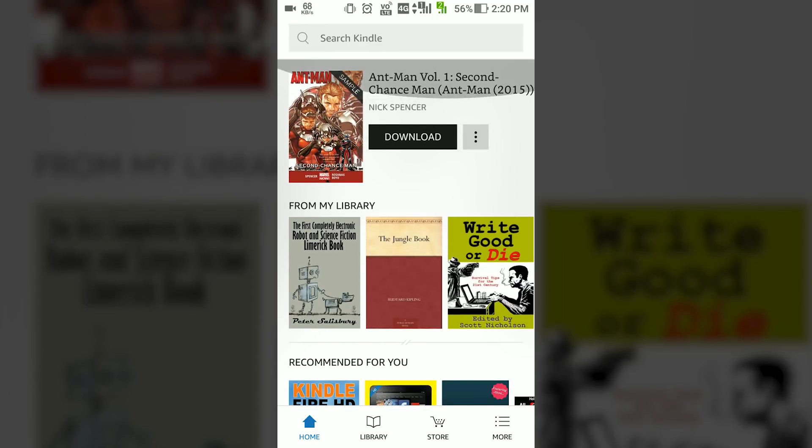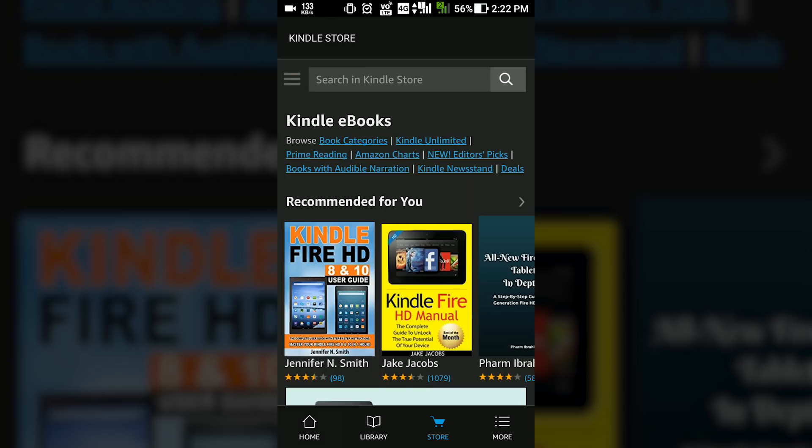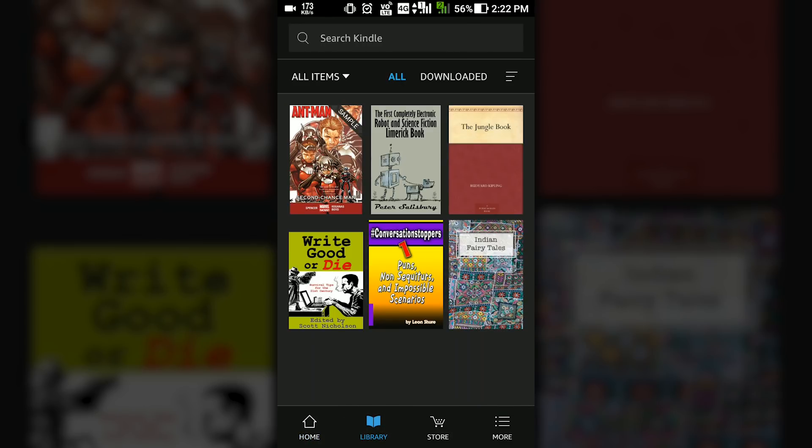The new user-friendly design makes it easier to navigate through the app. Book covers have been made larger, which helps you browse easily, and another welcome change is the inclusion of Amazon's custom Bookerly font for the book titles.